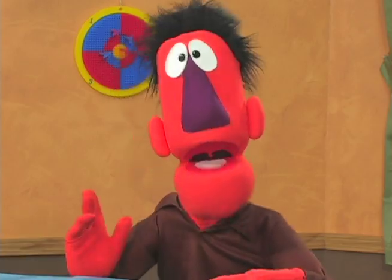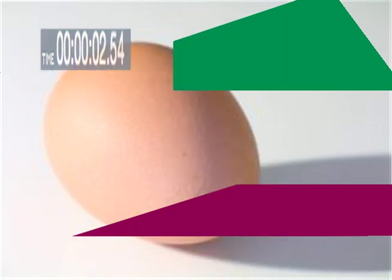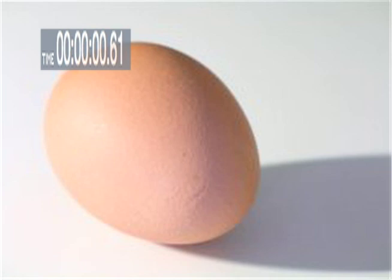Let's play a game — guess what the picture is before time runs out. Ready? Okay, let's play. What's that? Think real hard now. Oh, I'm sure you've seen this before. It's an egg!